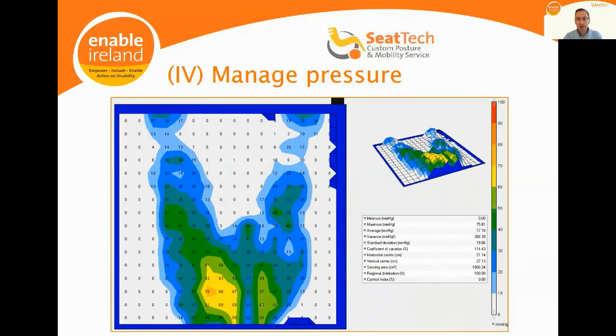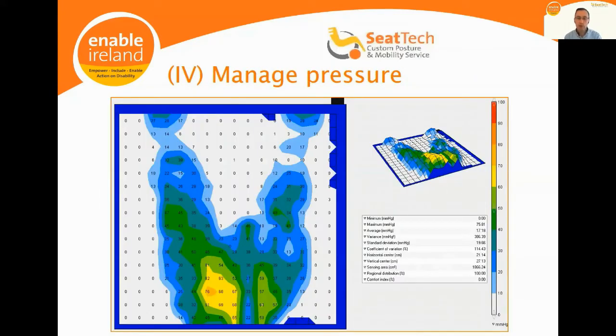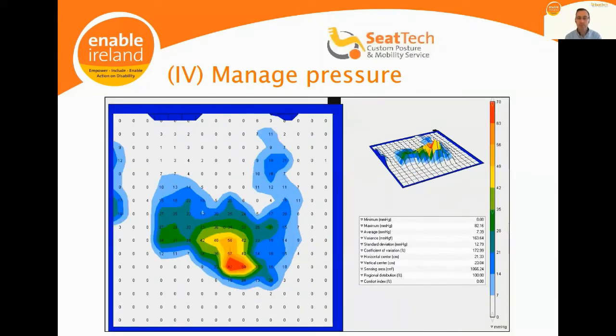Finally, we're seeking to manage pressure. A pressure map is a graphical representation of someone's sitting pressure when sitting on a cushion in their wheelchair. The first image shows a fairly balanced, even pressure distribution. In the second picture, the person had a very exacerbated left-hand-side concave scoliosis, such that his right ischial tuberosity was located on the left side of his chair and all his pressure was concentrated through that single point — which is exactly what we're trying to avoid in a seating system.